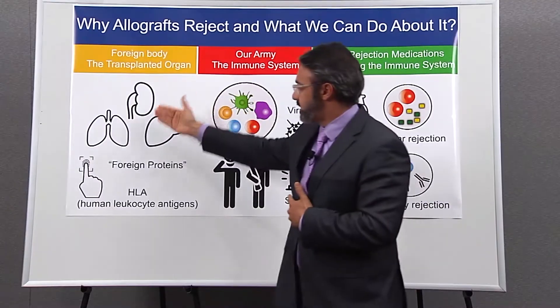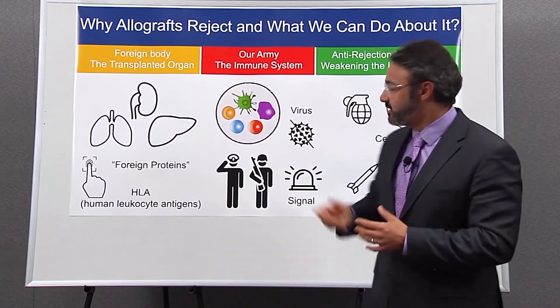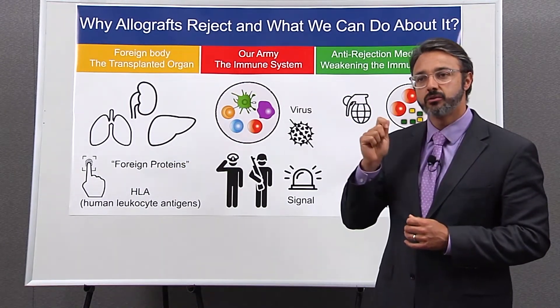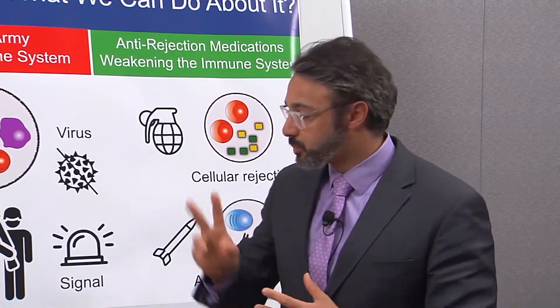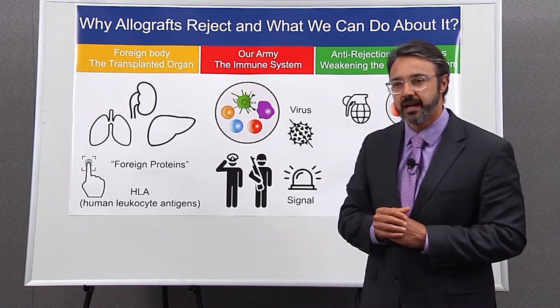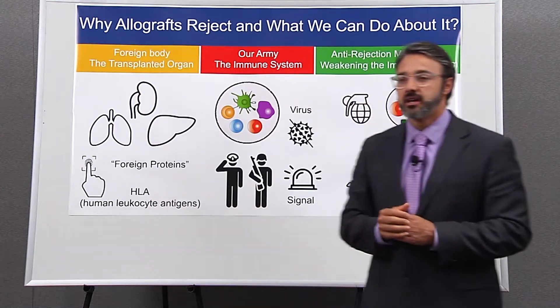Starting with the transplanted organ. When you do a transplant — say a kidney, a lung, a liver, or a heart — from non-identical individuals, these organs are going to carry foreign proteins. I see foreign proteins as a fingerprint unique to each individual organ. There are many foreign proteins that could be potentially different between individuals, but there's one group that is very important: we call them HLA molecules, or human leukocyte antigens. We try to match HLA between the donor and recipient as much as we can to reduce the risk of rejection.